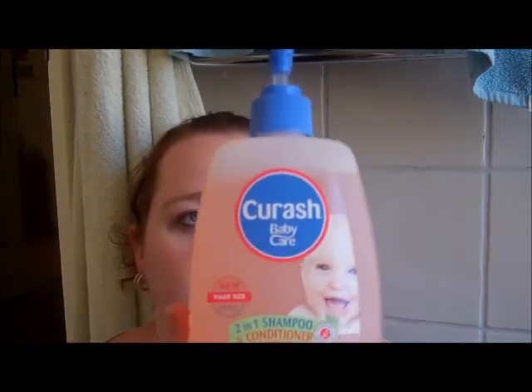We've also got the 2-in-1 shampoo and conditioner. We used to use Johnson's but I heard bad things about it and thought I'd try something different. We've got the value size — it never used to come in this size. It's enriched with chamomile extracts and silk proteins. It's a light pinky colour, suitable for sensitive skin and scalp, and it has a no-tears formula.